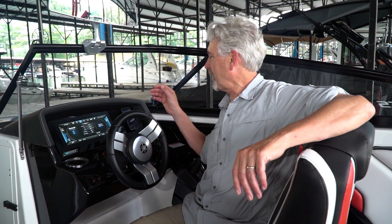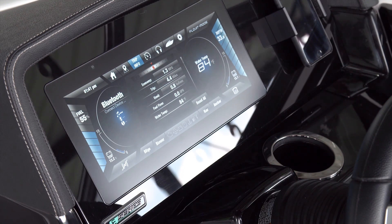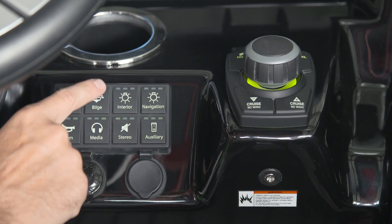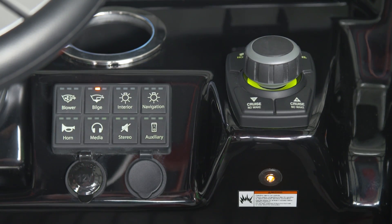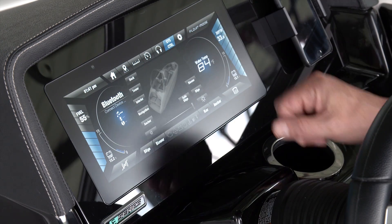The 12-inch Connect screen replaces all the traditional analog instruments on the helm. The screen is really bright — in fact it's much brighter than your smartphone, so it's always easy to see even in direct sunlight. There are three ways to engage the system: a row of quick access buttons for important functions, a joystick, and of course the touchscreen itself.